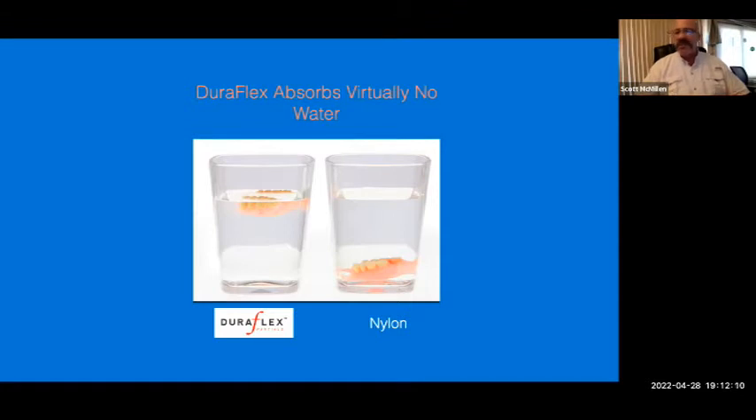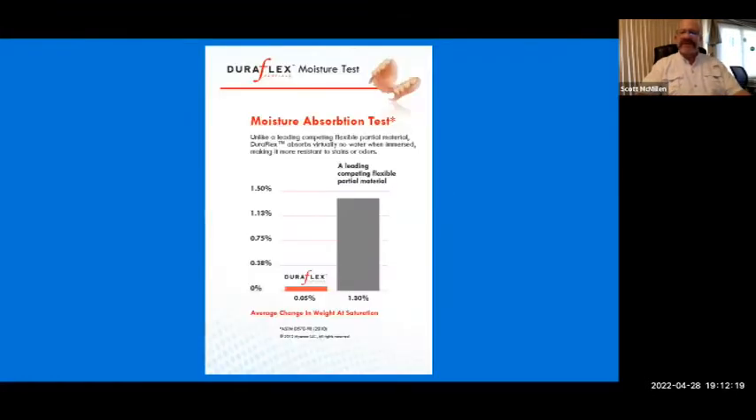With water it's not a big issue, but when patients drink coffee, tea, or wine, that would cause the partial to discolor over time. Duraflex shows 0.05% water absorption in testing, while the leading nylon partial had 1.30%. That 0.05% could technically be only surface water — it doesn't absorb any moisture into it. So it's not going to take those odors or staining and create the bacterial buildup received with other appliances.